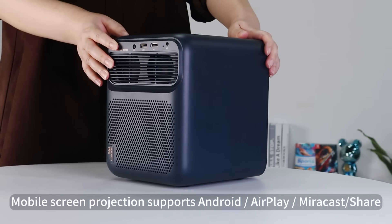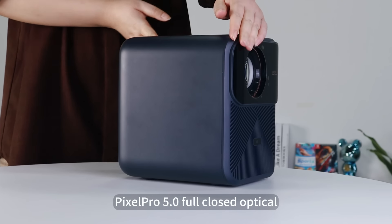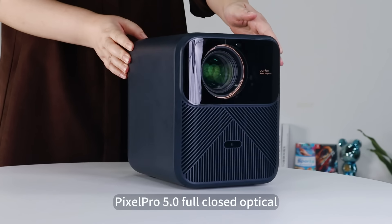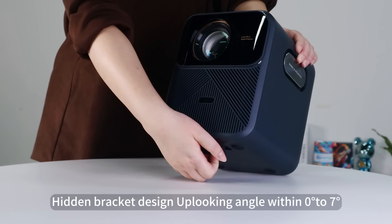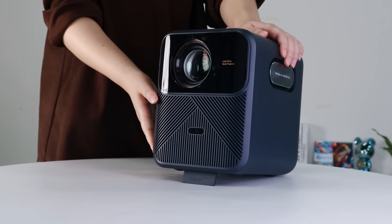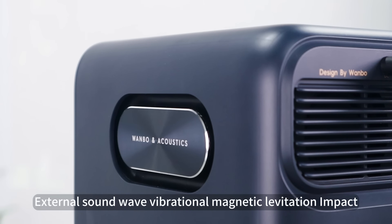Mobile screen projection supports Android, AirPlay, Miracast, and screen share. Pixel Pro 5.0 full-close optical system. 900 ANSI lumens. Cadent bracket design with an upward-looking angle within 0 to 7 degrees. Full-frequency speakers with external sound wave vibrational magnetic levitation.